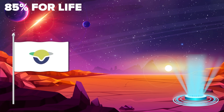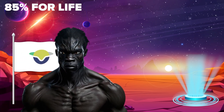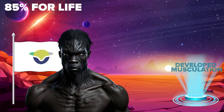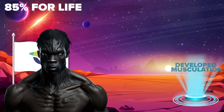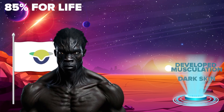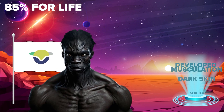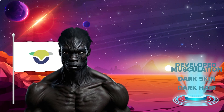Let's talk about the inhabitants of Kepler-452b. Because of the high gravity, humans may have more developed musculature or stronger bone structure to maintain mobility and stability. The skin would have to be dark to protect them from intense radiation of the star. The hair would also be darker for the same reason, or have a special texture to retain heat.